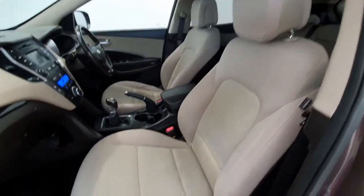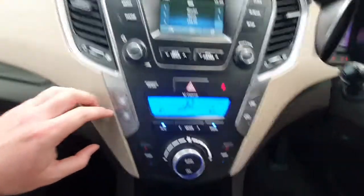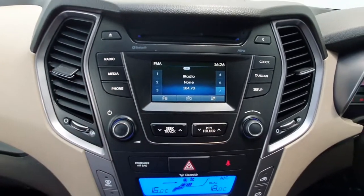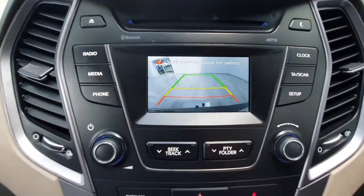Inside it is cloth seating throughout and on the dash it does have dual zone air conditioning, radio with Bluetooth and phone capabilities and media, and it also features a reverse camera, which is very handy for parking.